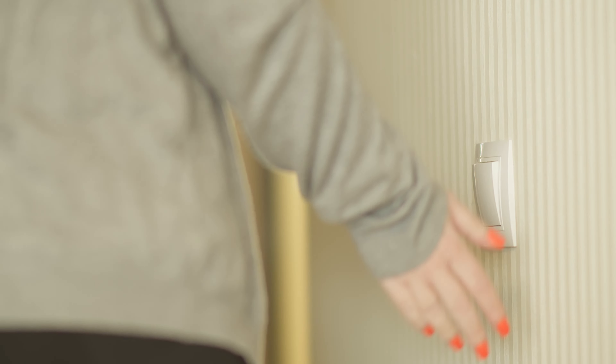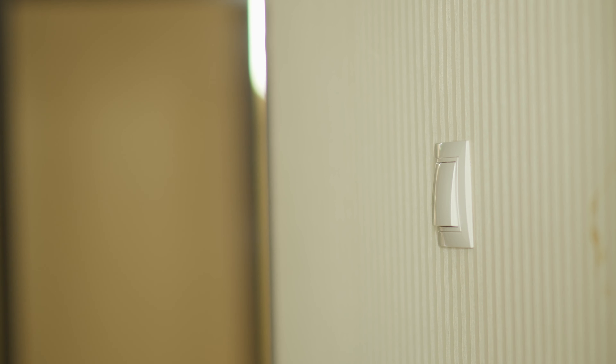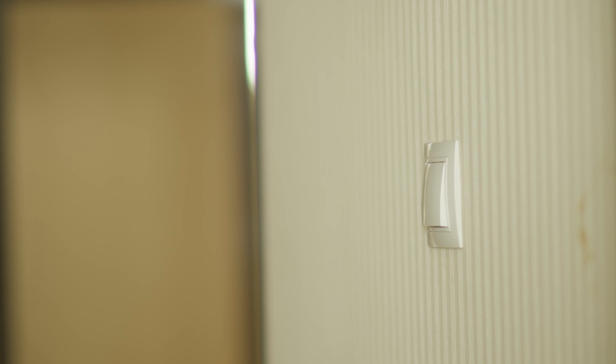Have your parents ever reminded you to turn off your lights when you leave the room? That's because light uses electricity, which costs money and mostly comes from fossil fuels. Get in the habit of turning those lights off when you don't need them, and you will make your parents and the planet happy.